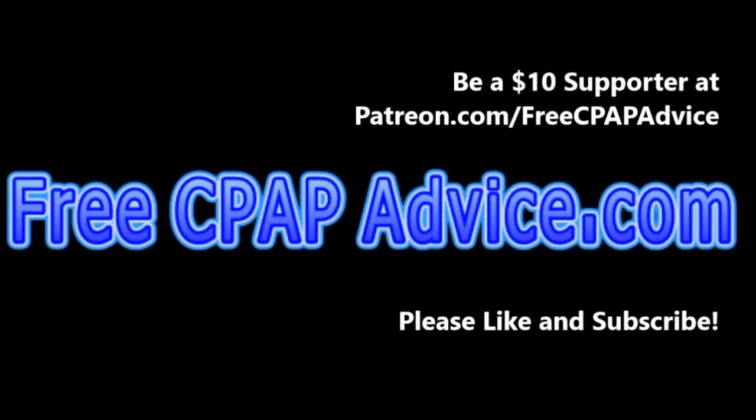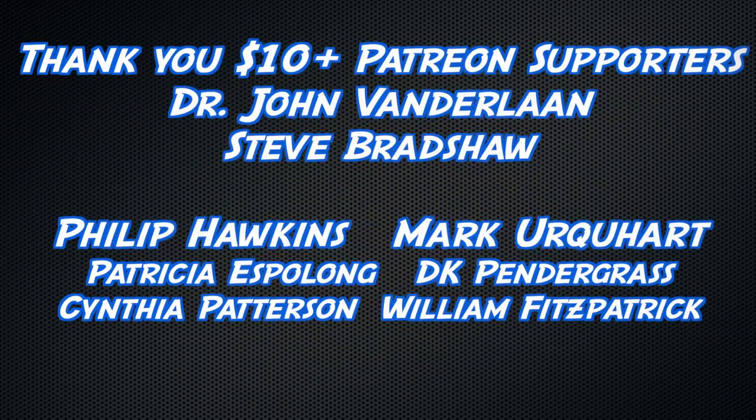Special thank you to my $10 and up Patreon supporters and Dr. John Vanderlaan and Steve Bradshaw. Thank you and thanks, buddy.